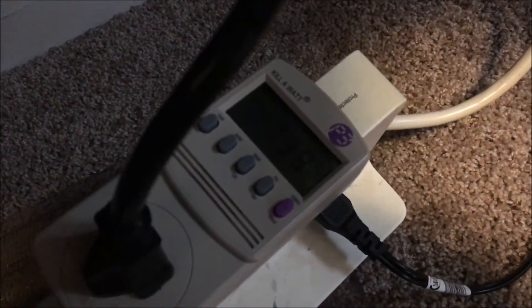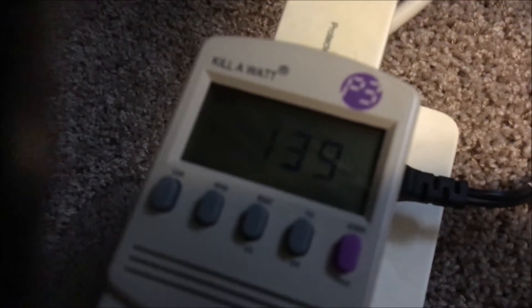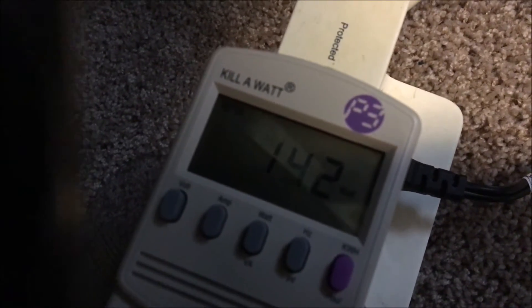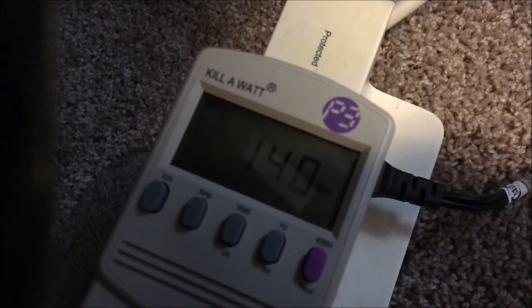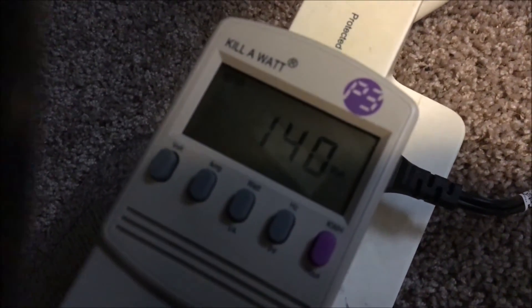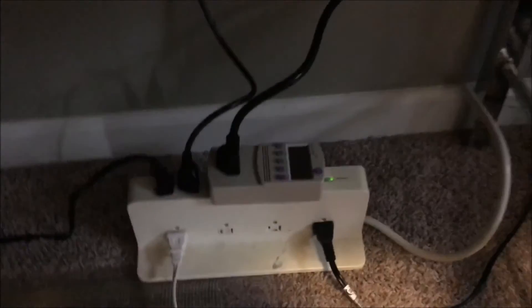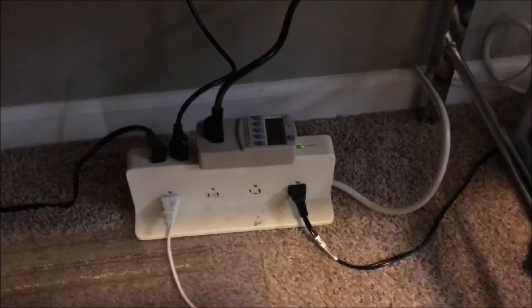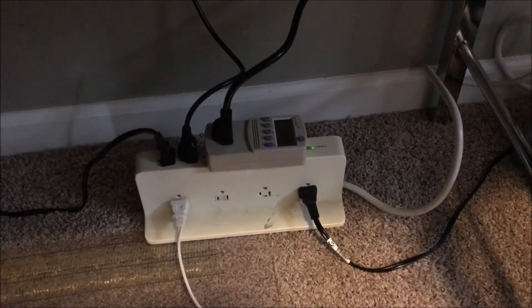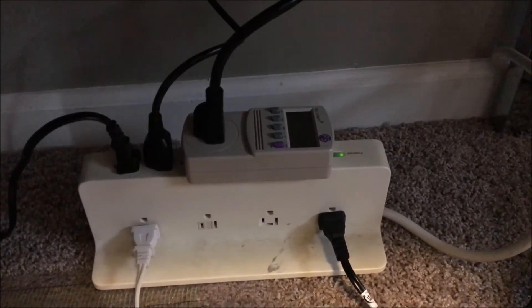This is called a Kill-A-Watt. This measures the draw of whatever you have plugged into it. Right now it's not pulling a lot because I'm not stressing my system. But what this does is it allows you to see what your peak power draw is. You plug this in, set it to watts, and then run some stress testing on your system. This little piece of equipment you can buy from Amazon — it cost me $23. It's a very useful tool. It just plugs into the power strip and then you plug your system into it, and it measures the draw of whatever you have plugged in.